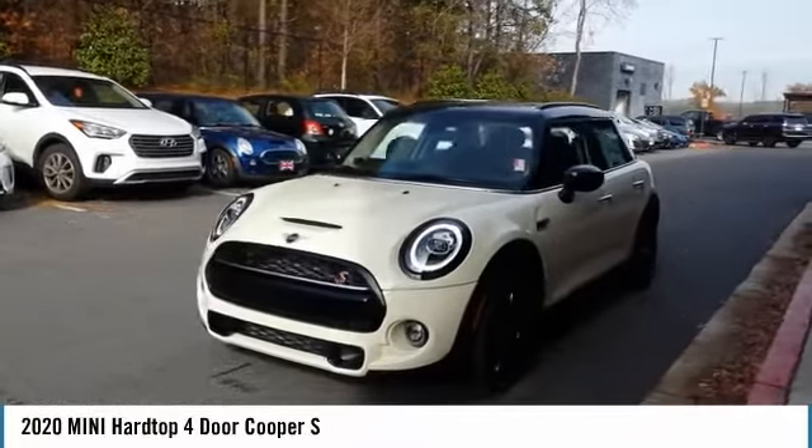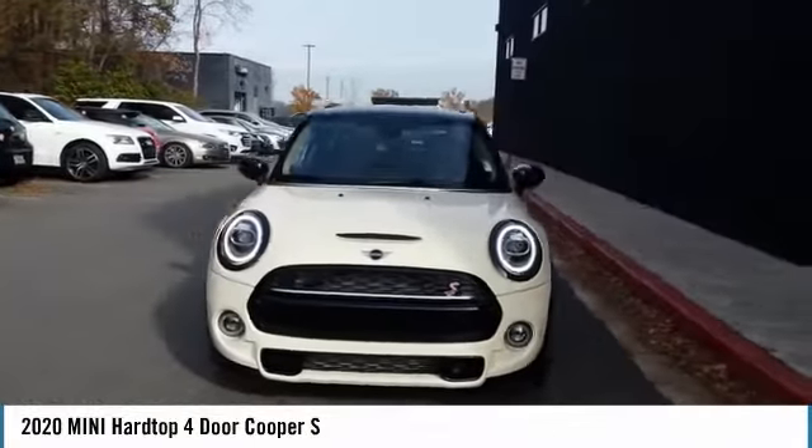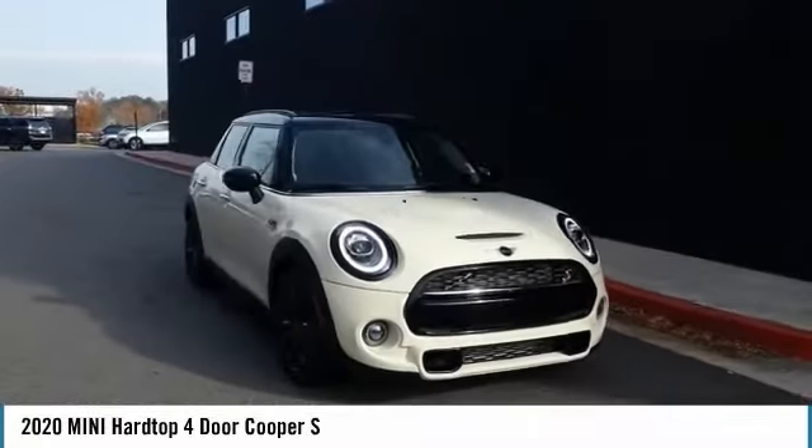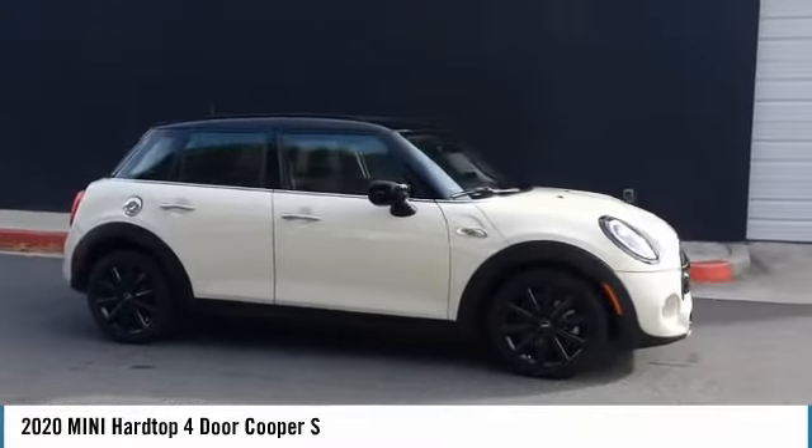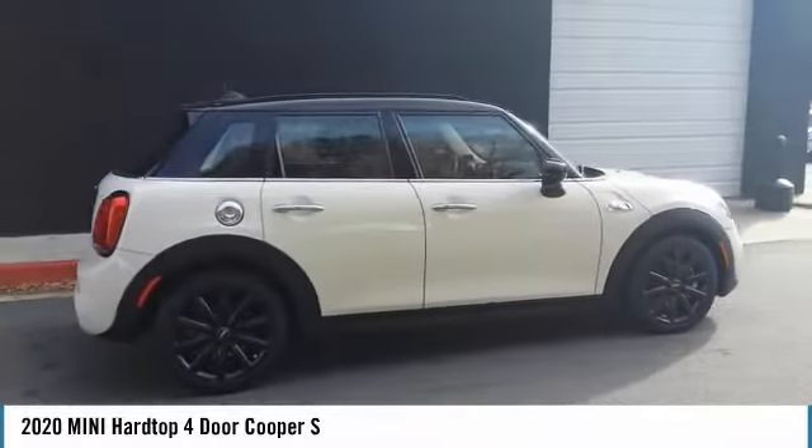We are pleased to show you the 2020 Mini Hardtop 4-Door. The Mini Hardtop 4-Door comes with agile handling and quick, precise steering that makes the Mini Hardtop 4-Door lots of fun to drive.